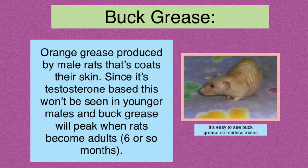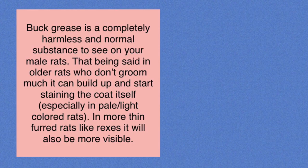The third thing I want to talk about is called butt grease, and this is only going to be seen in males. Butt grease is basically the orange grease produced by male rats, and it coats their skin. Since it's related to the amount of testosterone the rat is producing, you're not going to see very much butt grease in younger males. You're going to see the most around the time they reach adulthood, which is around six months, and then from then on you might see more or less depending on how the rat grooms themselves and their fur type.